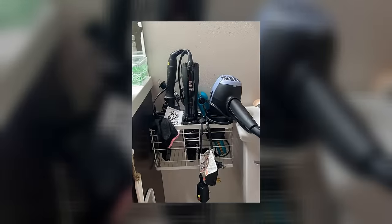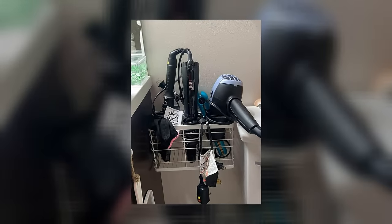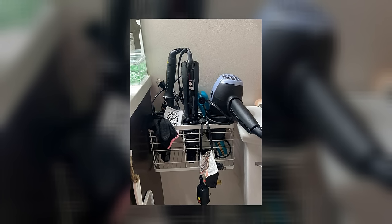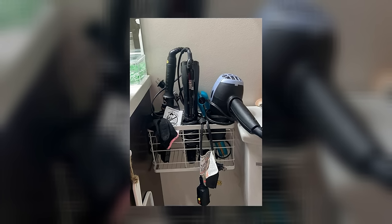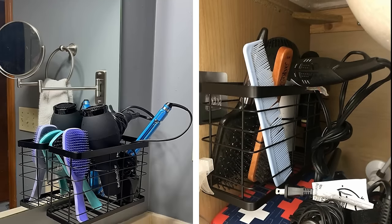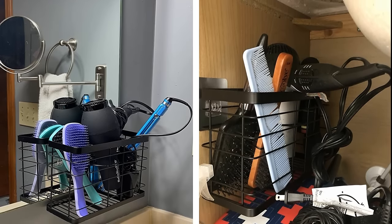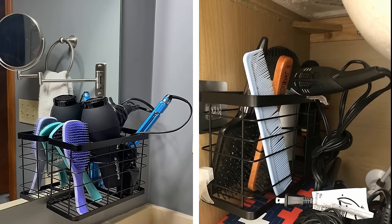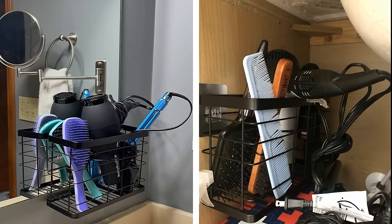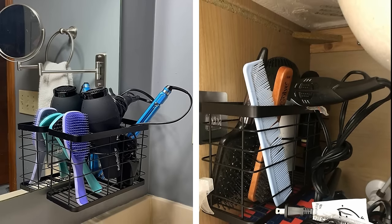Hair Styling Tool Organizer. If you've ever tried to style your hair in a hurry, you know how important it is to have a good hairstyling tool setup that keeps your tools within reach and helps you find what you need quickly. The best organizers are those that keep things out of sight, such as behind cabinet doors or under the sink. They typically come with brackets that allow you to mount them securely, and they often have compartments of different sizes to accommodate everything from curling irons to hair dryers.